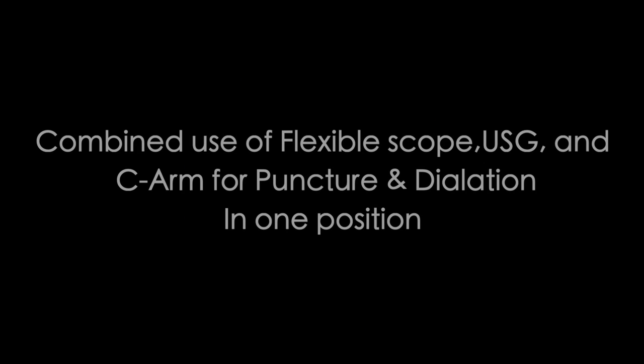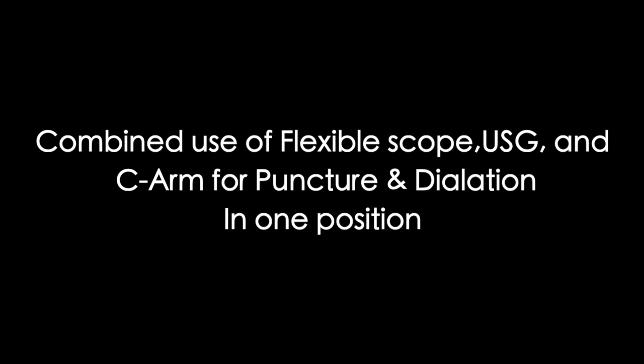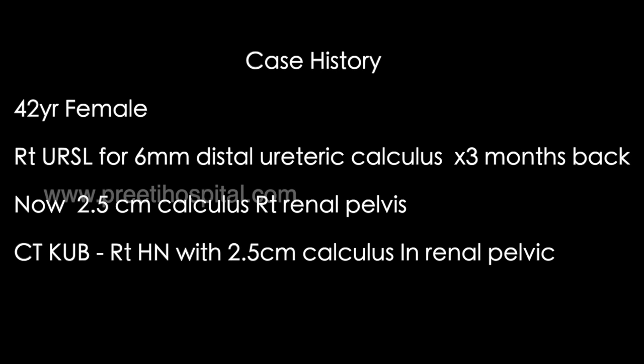Here is a case of renal stone where we have used flexible scope, ultrasound, and C-arm for puncture and dilatation in one position. A 42-year-old female patient had right URS done for a 6mm stone and was stented, then referred to us for a 2.5 centimeter calculus in the intra-renal pelvis.